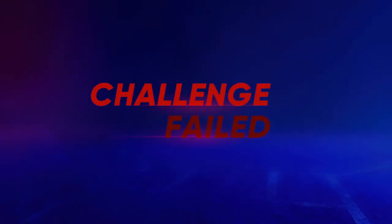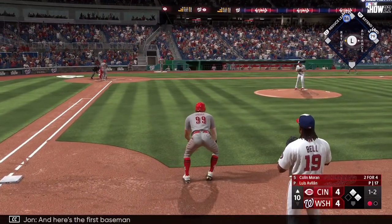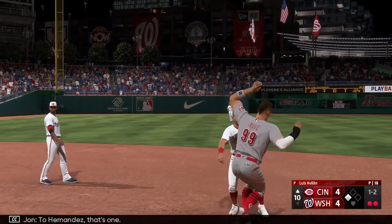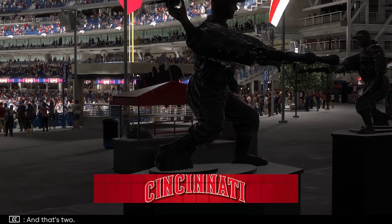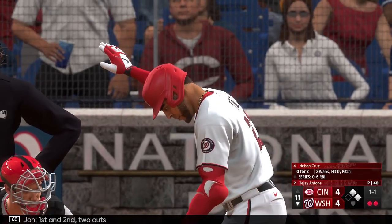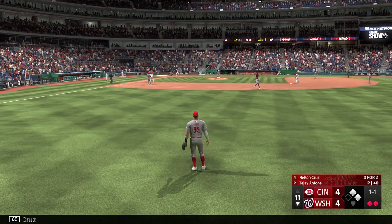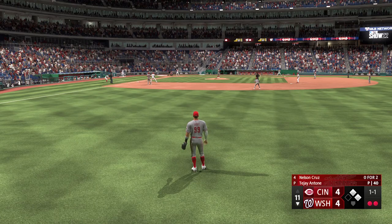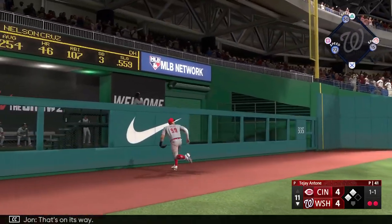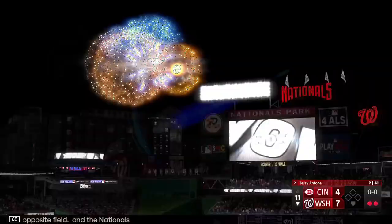Intentional walk coming here — that sets up the double play possibility with one away. Runners at first and second, and here's the first baseman Colin Moran. That one the other way to Hernandez — that's one, and that's two. First and second, two outs. Next to hit for the Nats — Nelson Cruz. And that one is lifted in the air, that's on its way — gone! Ball game! A shot to the opposite field, and the Nationals walk it off in the 11th.